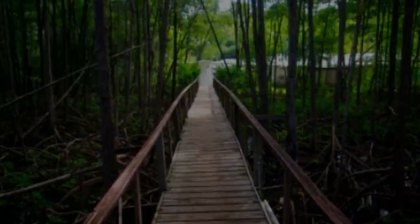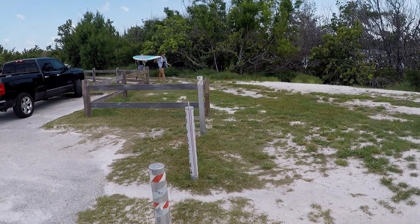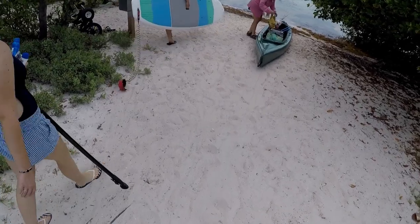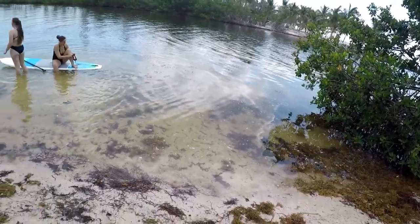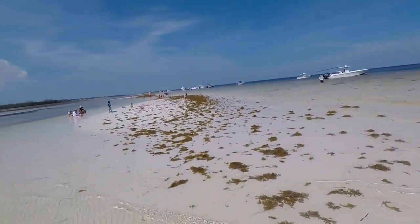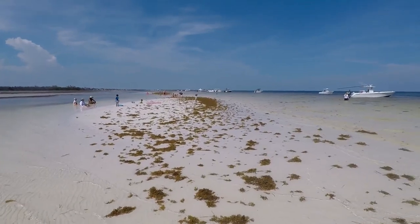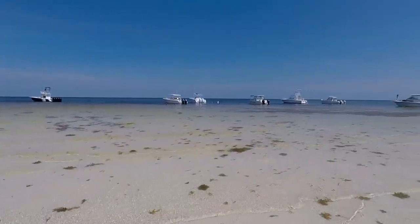Curry Hammock State Park provides a beautiful, pristine Keys natural wilderness with beach areas on the Atlantic side. But not everyone that comes to Curry Hammock State Park knows of a particular location that is only accessed by boats. It's a hot spot that the locals know about — they call it a gem, a beautiful Keys paradise. It's Curry Hammock State Park's best-kept secret.